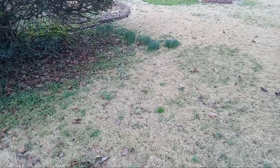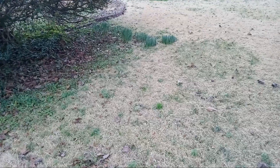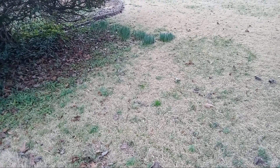Hey friends! It's GreenATLMom here. I was just outside doing some gathering up of leaves — the last of the leaves that are on my deck.